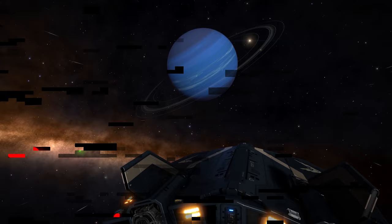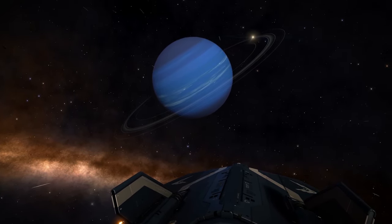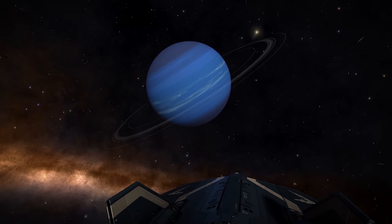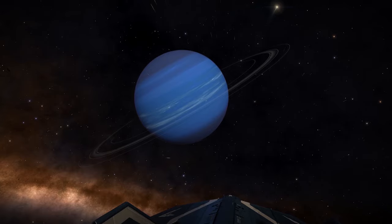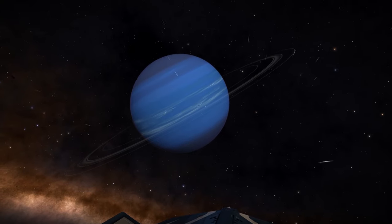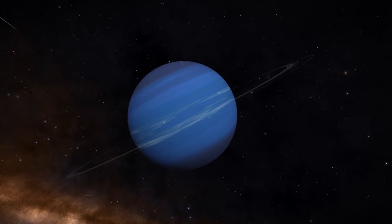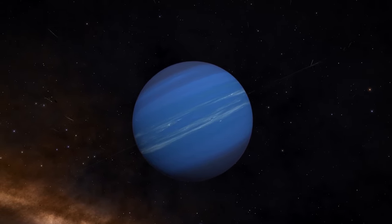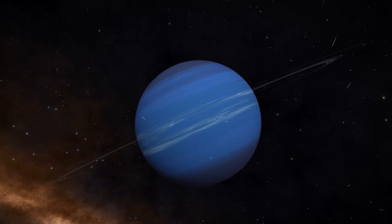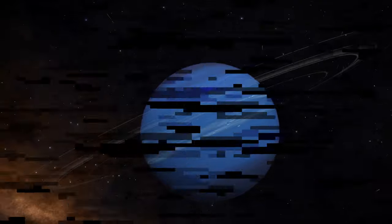The climate on Neptune is extremely active. Large storms and high-speed solar winds whip around the planet up to 1300 km per hour. The largest storm recorded was the Great Dark Spot in 1989, which lasted for about five years. Neptune also has a smaller storm called the Small Dark Spot. That storm is about the same size as Earth's moon.